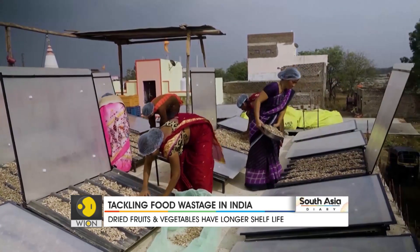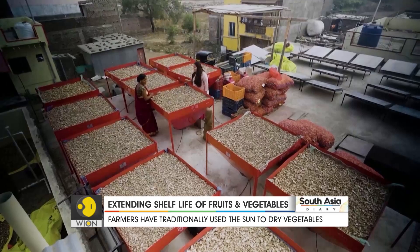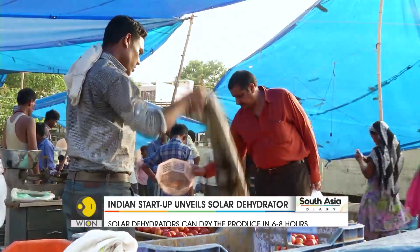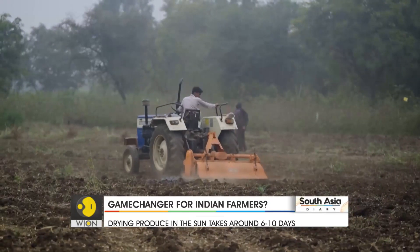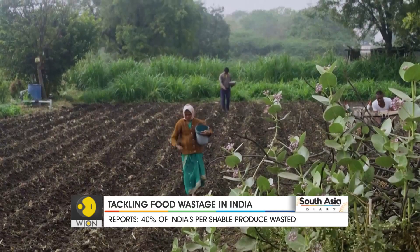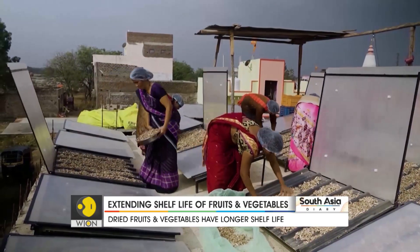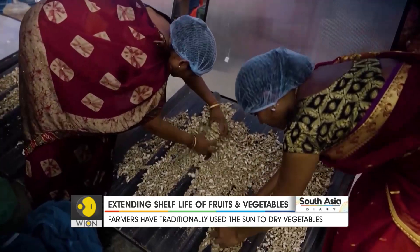This machine could be a game changer in India, where production was never the issue — storage and distribution are. India needs 230 million tons of food to feed its population, and produces 270 million tons. The key is to store and distribute this produce, and that's where this dehydrator comes in. Not only does it help boost the supply chain, it does so using clean energy.